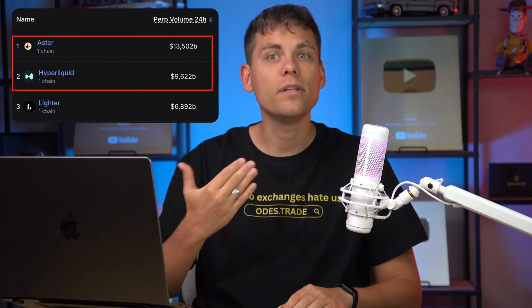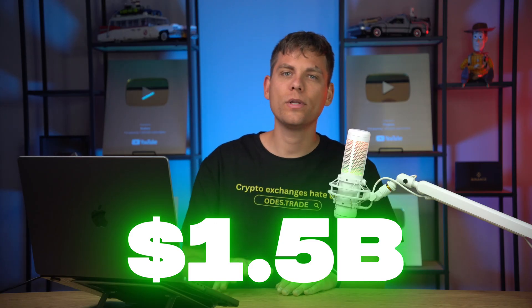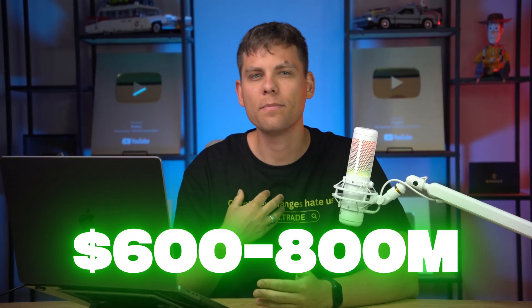By volume it has already overtaken Hyperliquid — I remind you Hyperliquid distributed nearly 1.5 billion dollars. Aster will now distribute four percent of its supply in the new airdrop. You only have until October 5 to collect points. At the moment this is roughly six to eight hundred million dollars, but I believe that by the time of the airdrop the token could fly even higher and the total could exceed a billion.